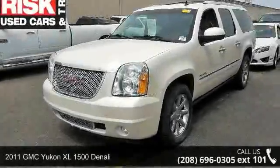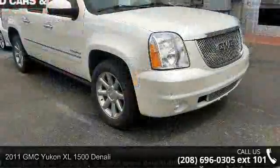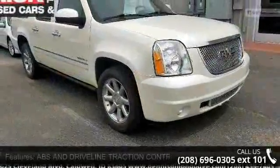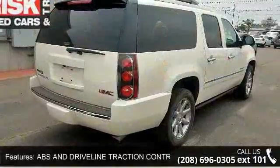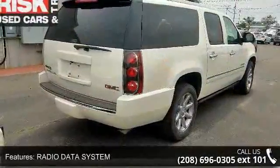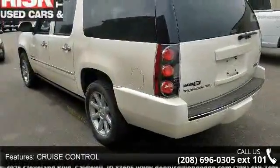Step into the 2011 GMC Yukon XL 1500 Denali. If you are looking for an automobile with great features, look no further. This vehicle's top features include ABS and driveline traction control, radio data system, cruise control, four-door rear exterior parking camera.